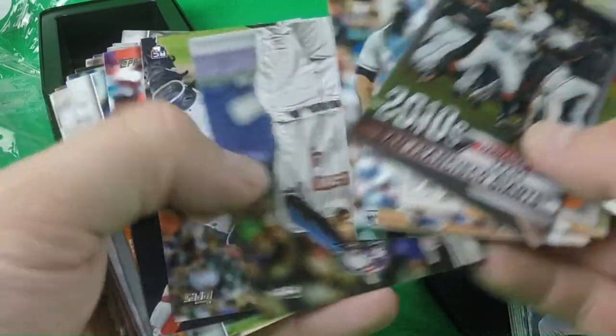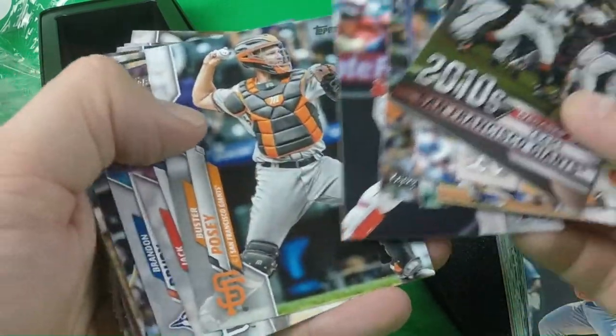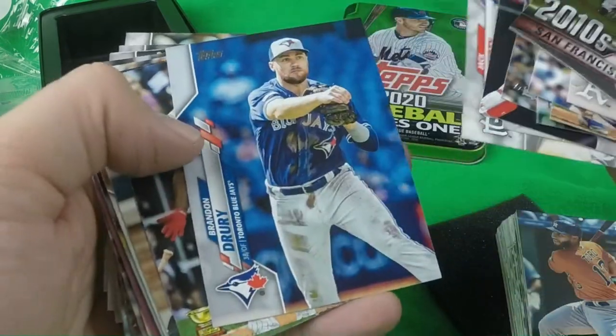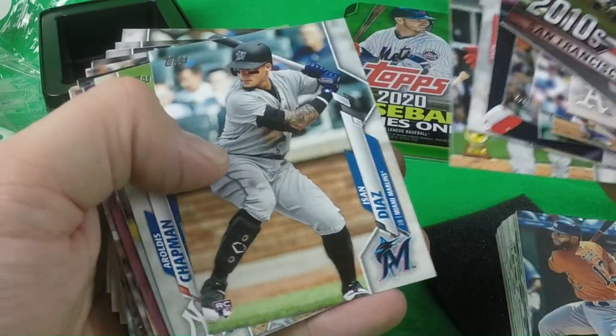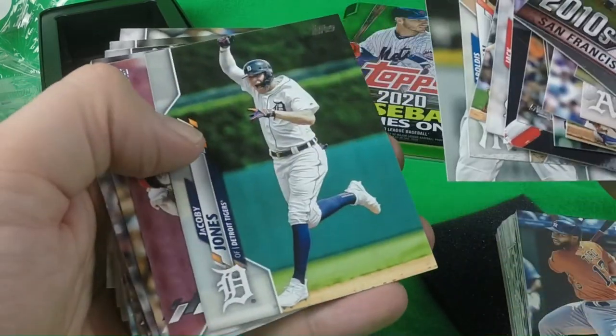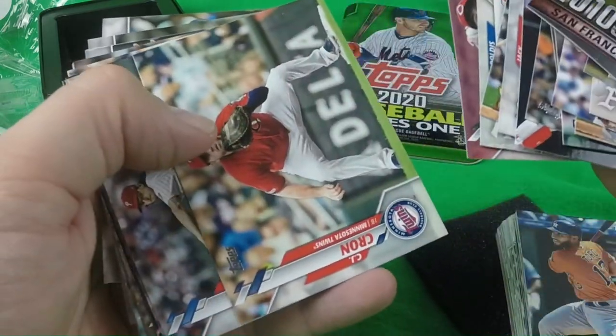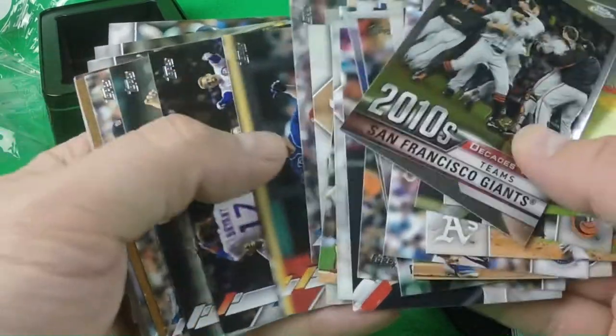Jose Urquidi, George Springer, Jake Rogers, Shohei Otani, Buster Posey, Jack Flaherty, Brandon Drury, Eloy Jimenez, Ysan Diaz, Aldous Chapman, Malik Smith, Jacoby Jones, Trevor Bauer, CJ Krohn, Aaron Nola, Julio Doms.